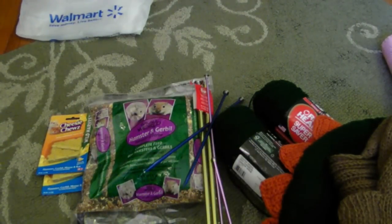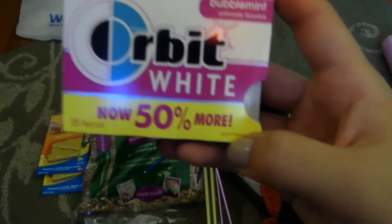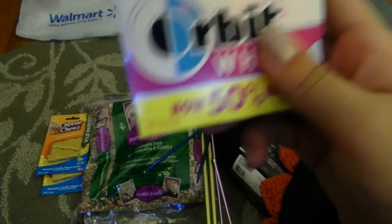The last thing I have is Orbit White gum that I saw at the checkout. It's 50% more so it has two packs in here — I already chewed two — and it's only a dollar.